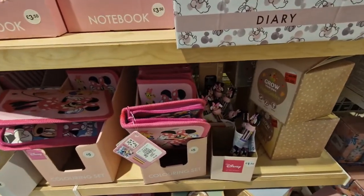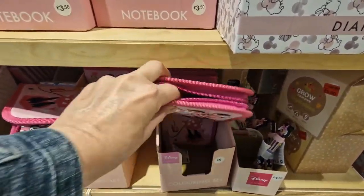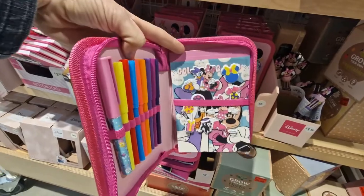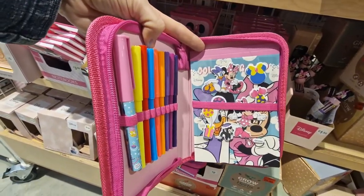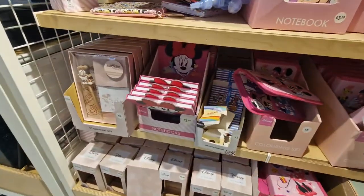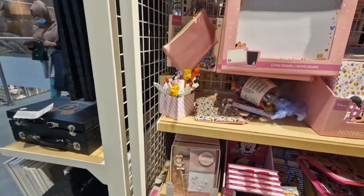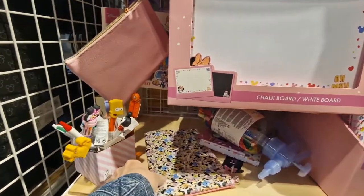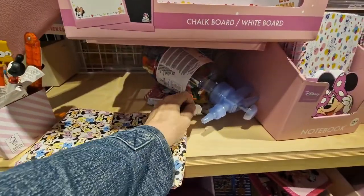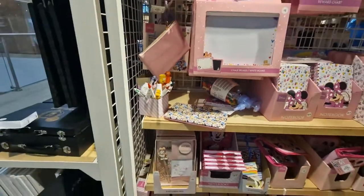Lower down here we've got a Minnie Mouse multiple colour pen for £1.50 — this is quite nice. There you go, a little pencil case for £5, notebook, stickers, pens, little notebooks — that's quite nice. And this one is £4. Can't go wrong with those prices.